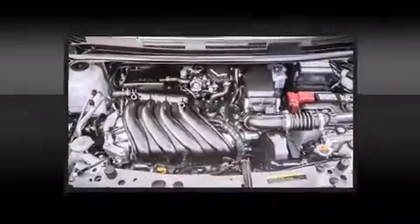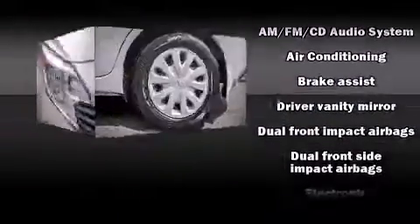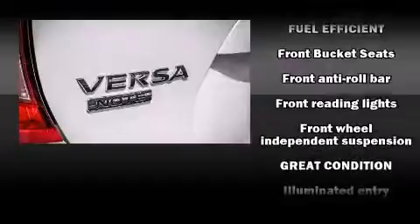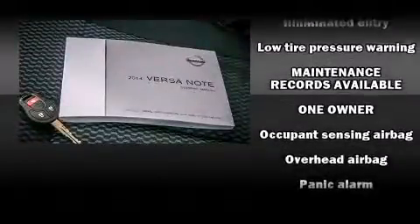Passengers are protected by various safety and security features, including head curtain airbags, front-side impact airbags, traction control, brake assist, a panic alarm, and ABS brakes. For added security, Dynamic Stability Control supplements the drivetrain.